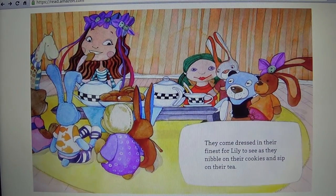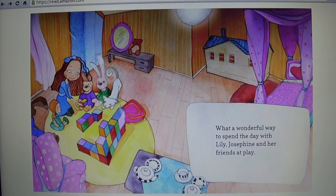They come dressed in their finest for Lily to see as they nibble on their cookies and they sip on their tea. What a wonderful way to spend the day with Lily, Josephine, and her friends at play.